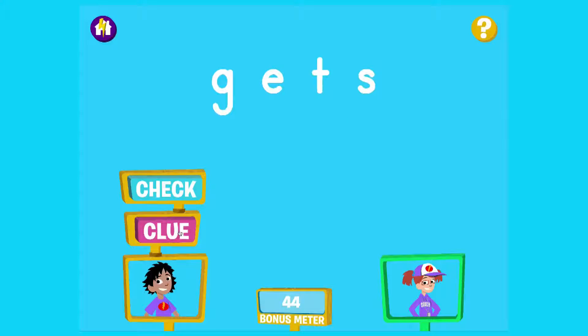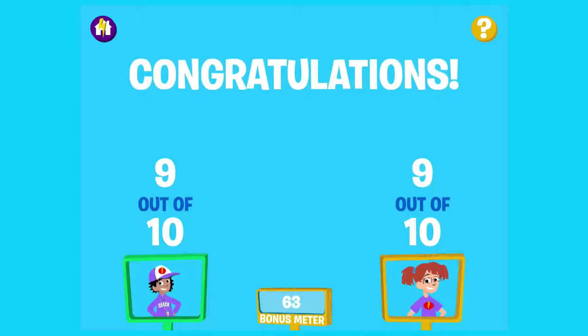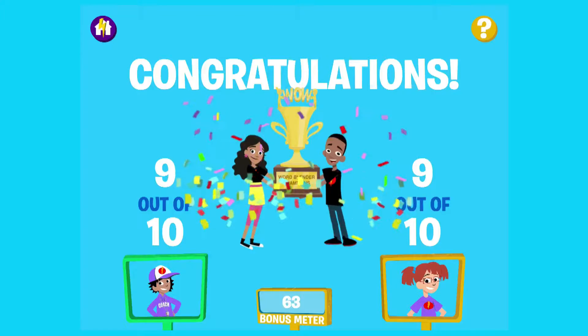If the reader needs more help, the word is stretched or chunked, and he can click on a series of clues. At the end of the activity, partners get their score. If 80% of responses were correct without using a clue, they've mastered Word Blender. If partners don't achieve mastery, they can play the activity again.